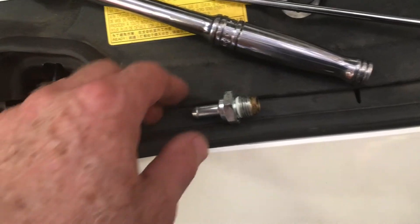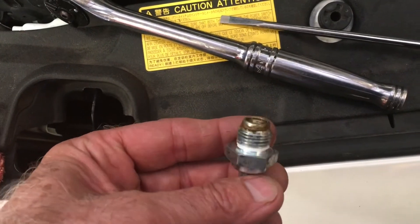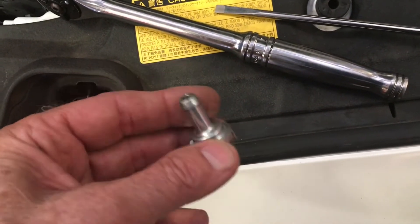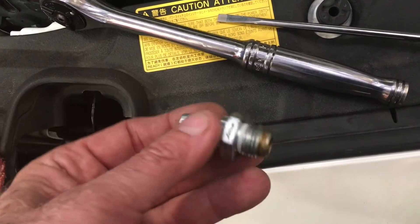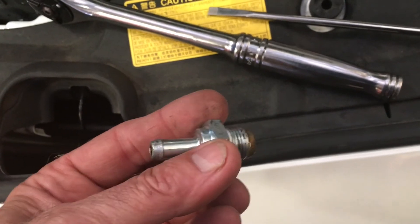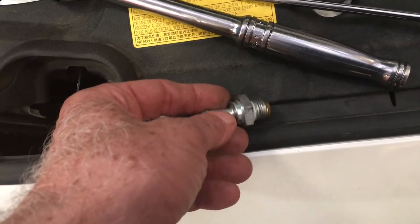There's our PCV valve, out of the engine. That's the little hexagon that we're looking at with the flashlight. There's a little valve in there that is operated by vacuum. When it goes bad, it allows too much vapor to come through, and the oil accumulates inside the intake manifold. That's the PCV valve — that's what we went after.